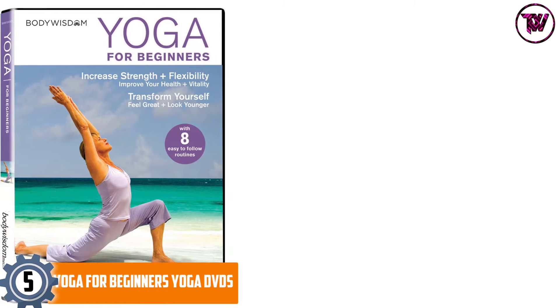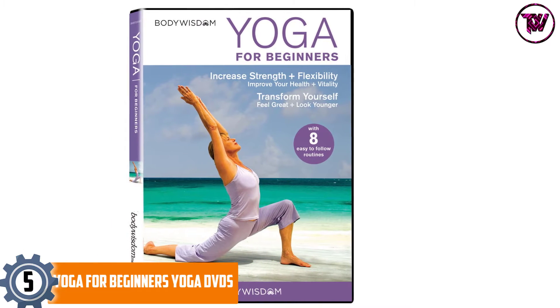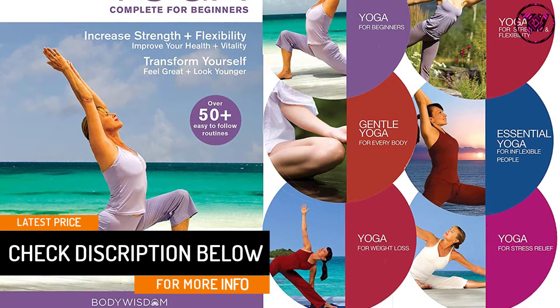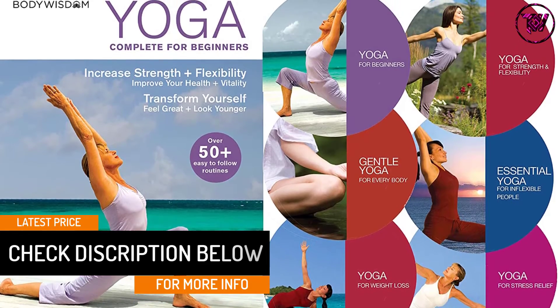At number five: Yoga for Beginners. This is an amazing and essential way to introduce yoga, helping you explore and experience the many benefits it offers. It includes eight routines that help increase flexibility, build strength, enhance vitality and health, and transform the way you look and feel.